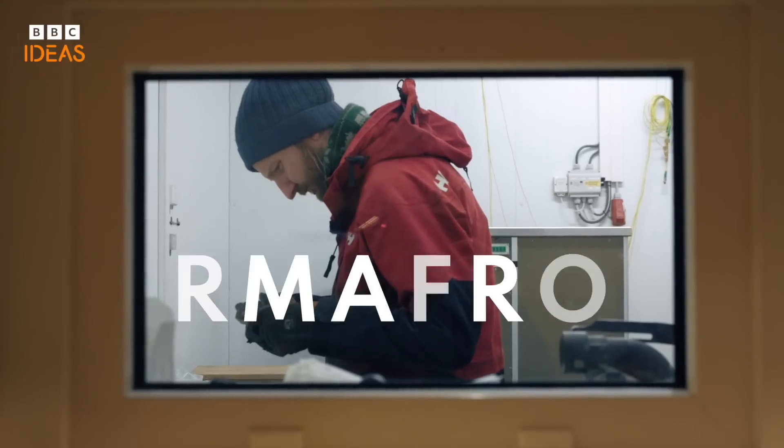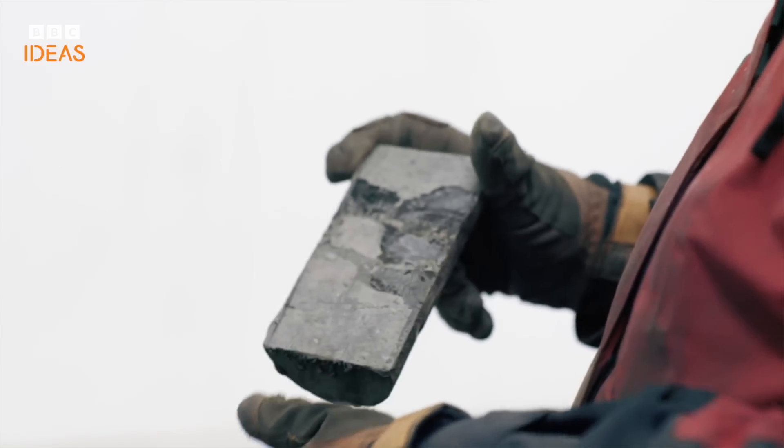That brown dirt is permafrost. No one is born fascinated with permafrost.